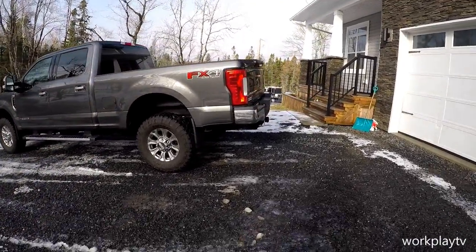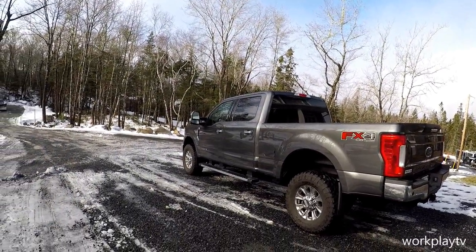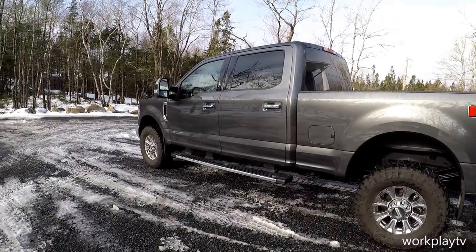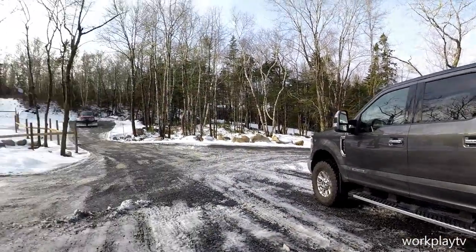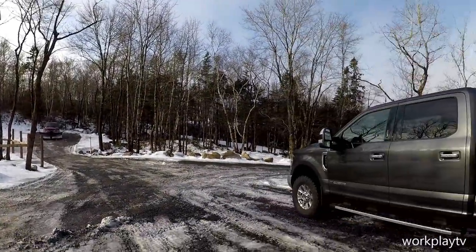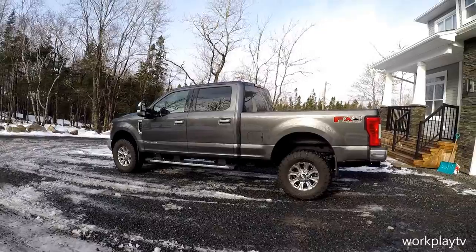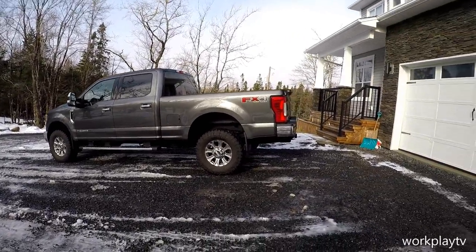Look-wise, you could definitely drive this truck every day — it is a beautiful truck. This comes with the chrome package and tubular side steps. My 250 has the power-deploying running boards, which are lovely — they tuck up out of the way if you're off-roading. This truck has the FX4 package, so you get skid plates and upgraded shocks.